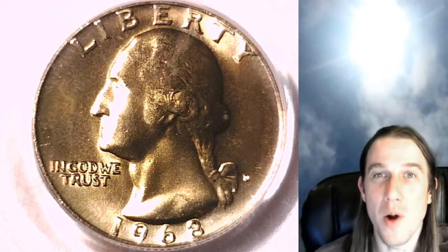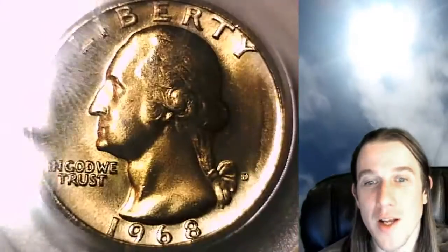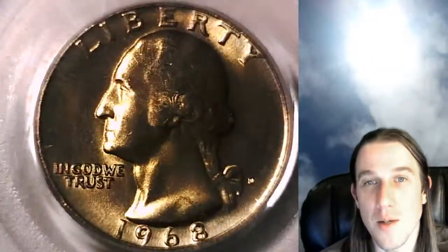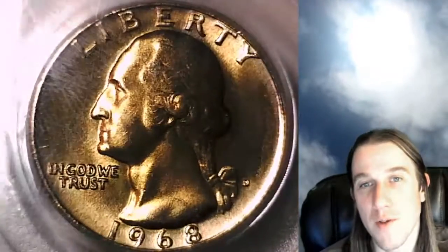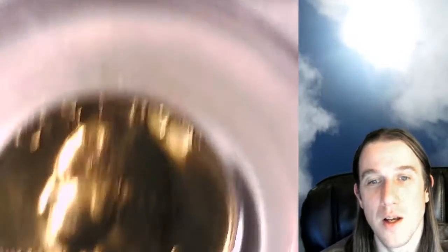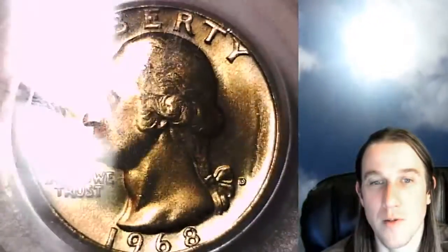Hello again everyone and welcome back to Time Traveler's Coin Exchange. The next coin we're going to look at tonight is a 1968 D Washington quarter. This one is a business strike coin from the Denver Mint. This quarter has been graded by PCGS and they graded it Mint State 66. We'll take a look at the front of Washington and then we'll take a look at the beautiful eagle on the reverse.